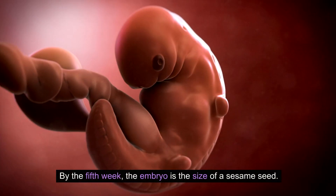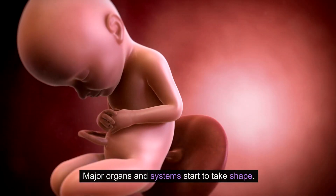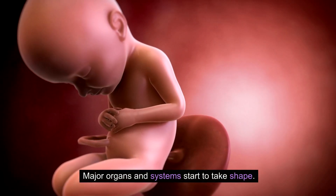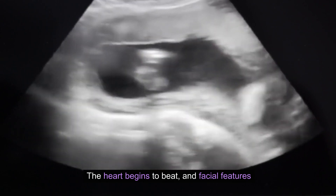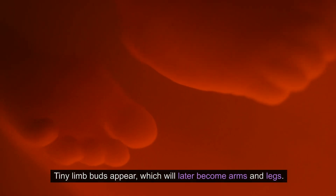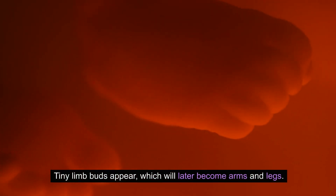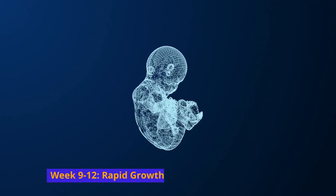Week 5 to 8: Organ formation. By the fifth week, the embryo is the size of a sesame seed. Major organs and systems start to take shape. The heart begins to beat and facial features like the eyes, nose, and mouth begin to form. Tiny limb buds appear, which will later become arms and legs.